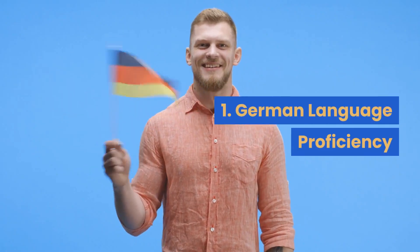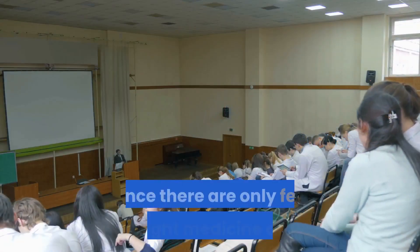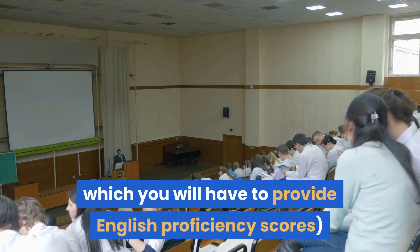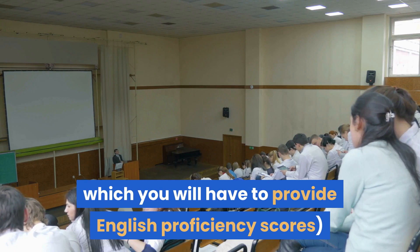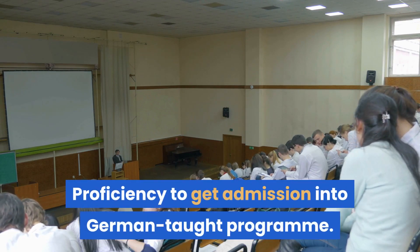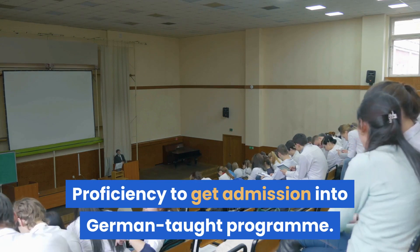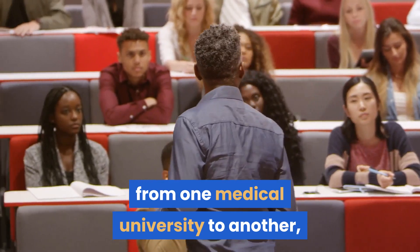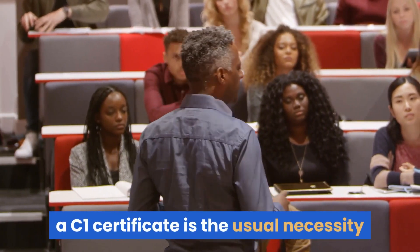1. German language proficiency: Since there are only a few English-taught medicine degrees in the country, you might need to prove your German language proficiency to gain admission into a German-taught program. Though this requirement may differ from one medical university to another, a C1 certificate is the usual necessity.